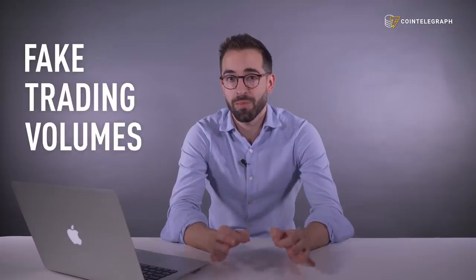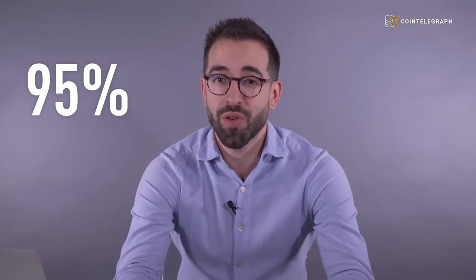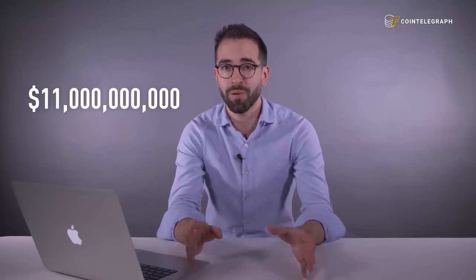Hi everyone, my name is Giovanni and today we're going to talk about a big problem in the crypto space: fake trading volumes. Last week, index fund provider Bitwise claimed that about 95% of Bitcoin exchange trading volume listed on CoinMarketCap.com is actually fake. That means that out of the $11 billion reported volume on CoinMarketCap, only around $270 million is real.